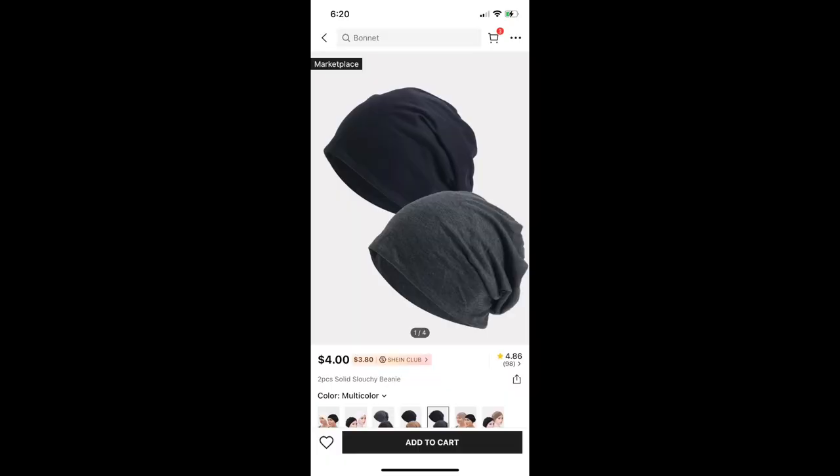I also got a set of two solid slouchy beanies — a gray one and a black one. For those of you who don't know, I wear wigs, and when I'm not wearing wigs I wear headscarves or hats or beanies. So I did include multiple clips of me trying on the beanies — I tried it on with my wig on and also without my wig on, even though I know I look like a four-year-old bald child. That's just so you guys can get a sense of what it looks like. And if you happen to be an Orthodox Jew and you cover your hair as well, I guess this would help you out.